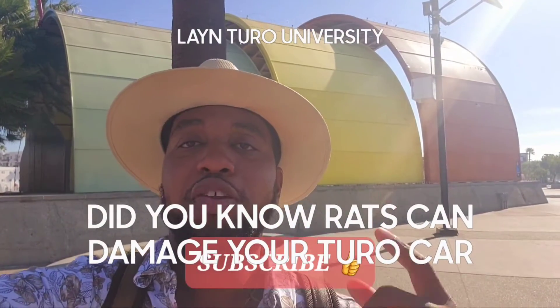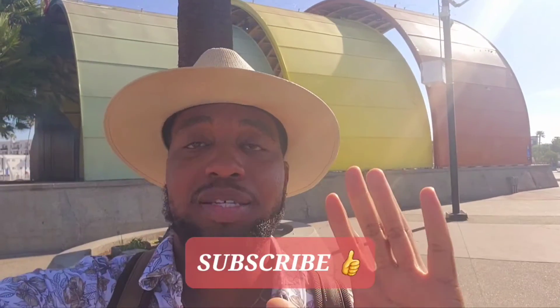Welcome to Lane Tour University. My name is Conrad Lane. Follow the video through. I actually forgot to mention this too.